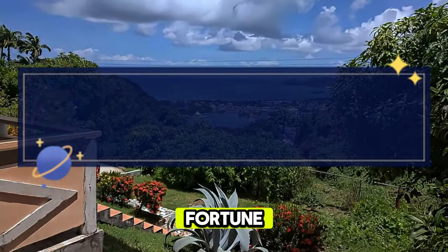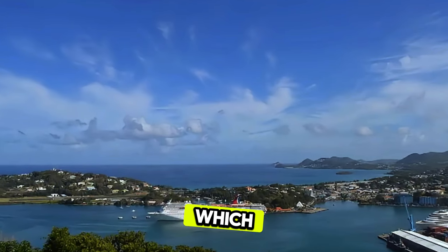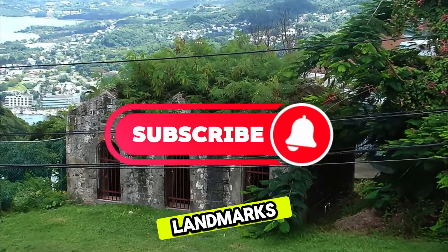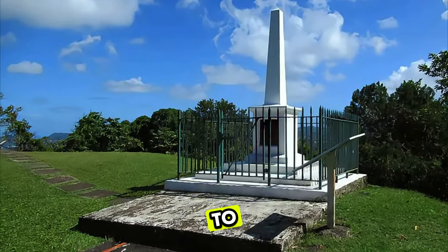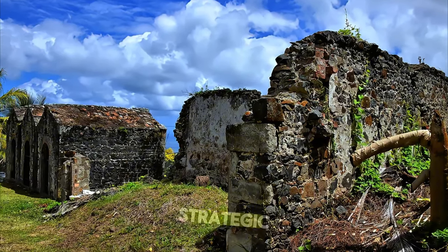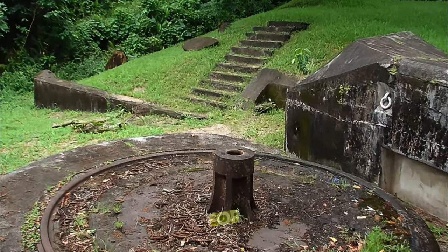Morne Fortune. Ascend to Morne Fortune, a historic hilltop overlooking Castries, the capital city of Saint Lucia. Explore this scenic vantage point, which offers panoramic views of the city, harbor, and surrounding landscapes. Discover historic landmarks such as the Morne Fortune military barracks, which date back to the 18th century, and the Inniskilling Monument, a tribute to British soldiers who served in Saint Lucia. Learn about the island's colonial past, cultural heritage, and strategic significance as you explore this iconic landmark. Morne Fortune is a testament to Saint Lucia's rich history and a must-visit destination for history enthusiasts.